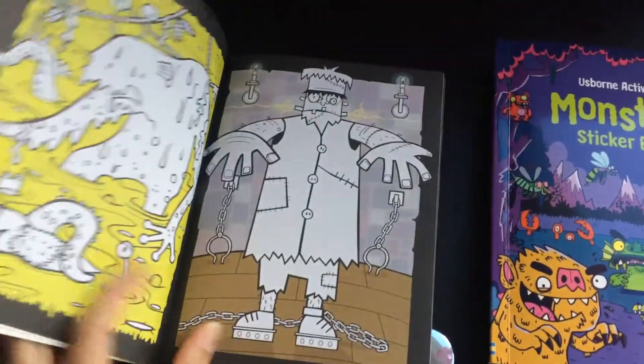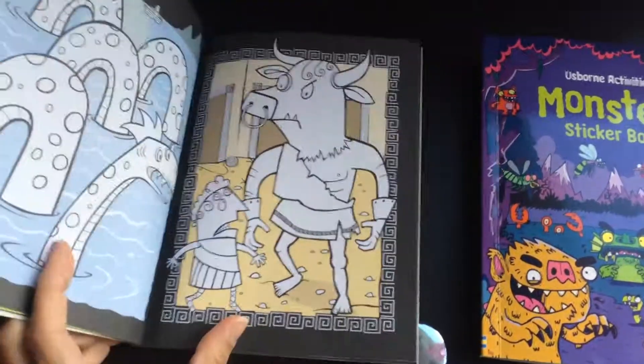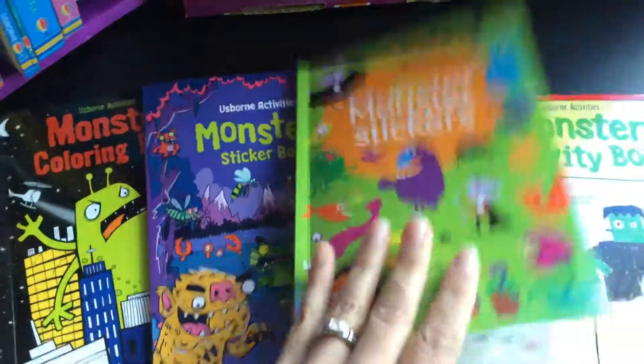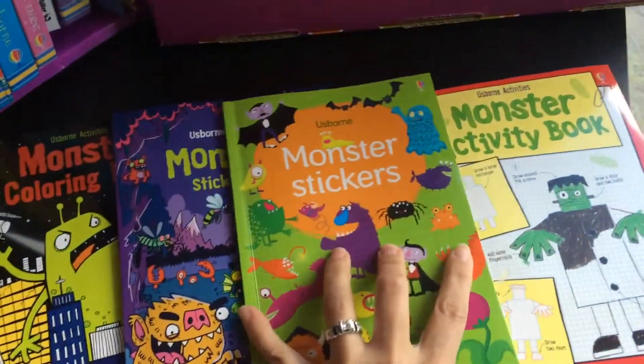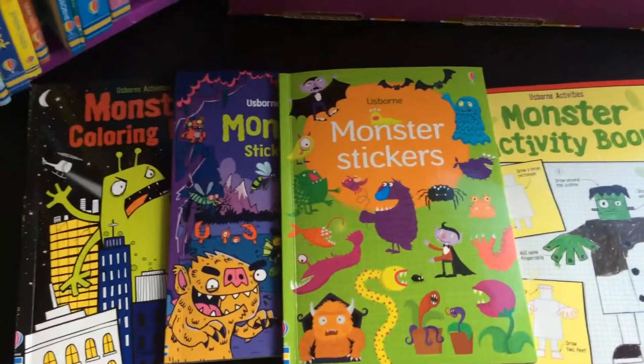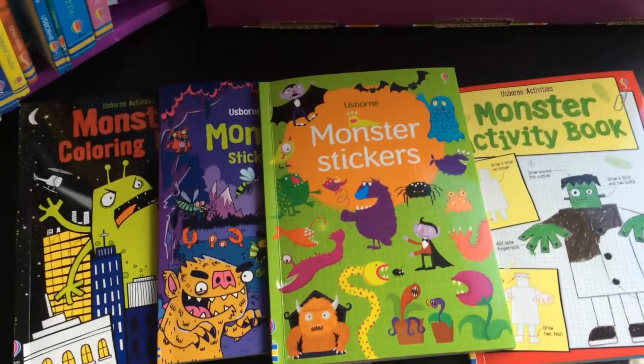I think kids of any age will be able to enjoy either one of these books. You've got a week — go ahead and comment below, tag a friend, like my Gift of Books Facebook page, have them like the Gift of Books Facebook page, and in a week I'll let you know who is the winner of one of each of these books. Thanks, guys! Have a great day. Bye!